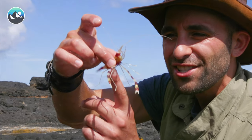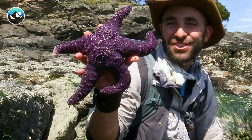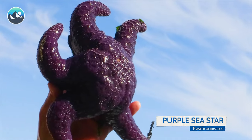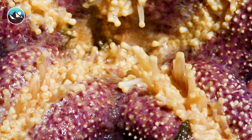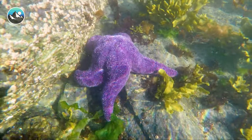Whoa, look at its colors — it's so bright. Have you ever seen a sea star that big before? It is a purple sea star, and this is one of the largest species that you can find off the Pacific coast. You see all these little white things that look like spaghetti noodles? Those are called tube feet. They have thousands of these and they're used to slowly move over the surface of rocks when they're underwater.